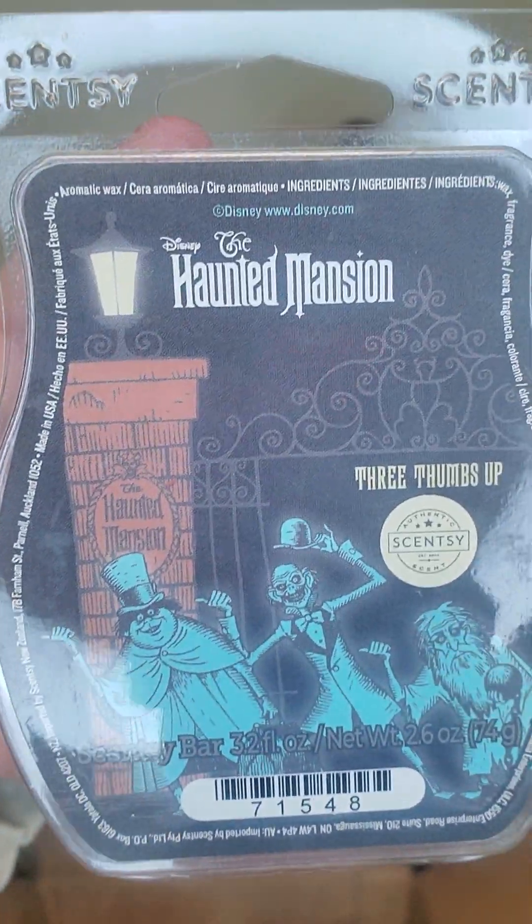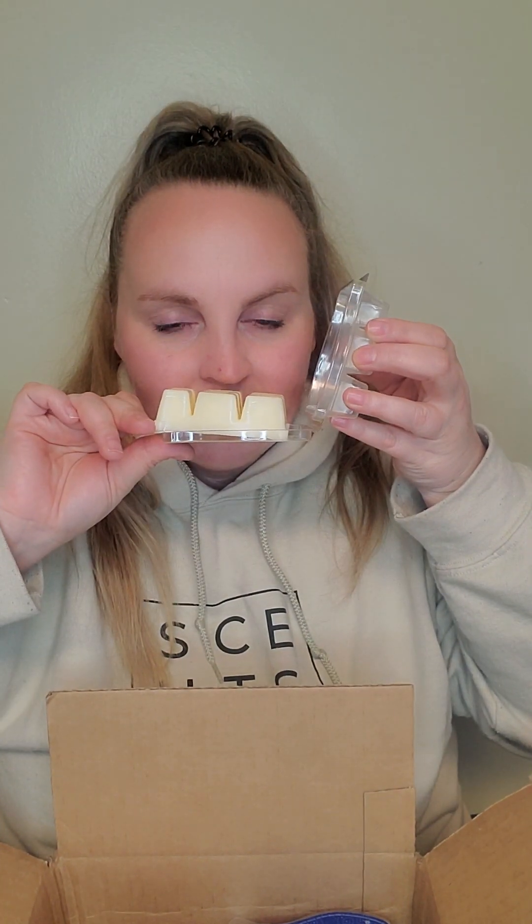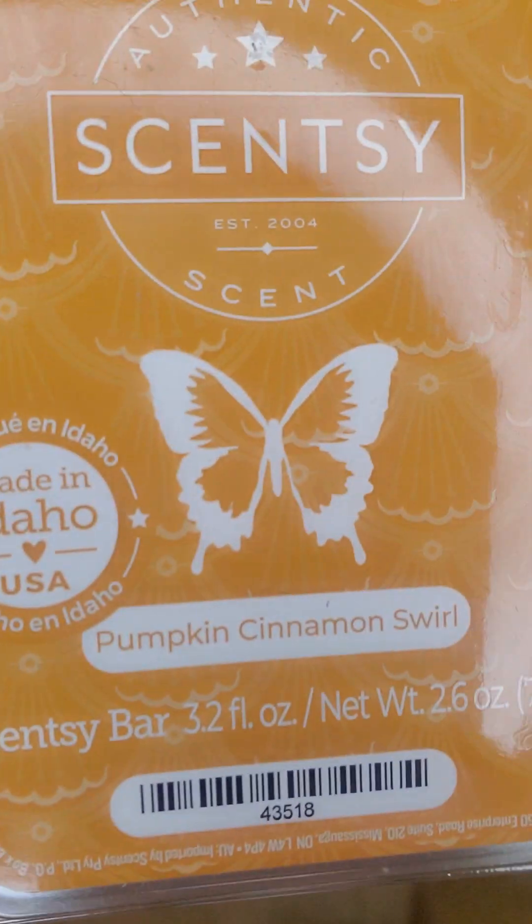Like this bar, for example — Haunted Mansion, three thumbs up. You couldn't have paid me money years ago to put this in my club. Now it smells like fresh baked bread and I want it. I will pay the extra money for the licensed bars to be in my club because it's that good. I like to mix Haunted Mansion with Pumpkin Cinnamon Swirl — I really like the combo. If you guys have these, you should try them one to one.